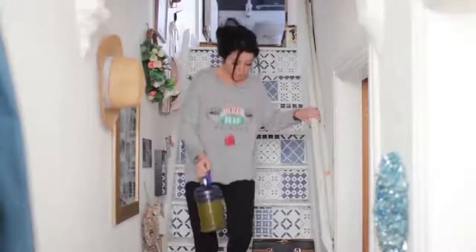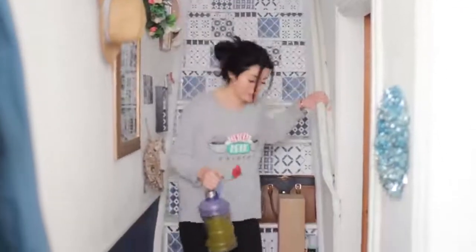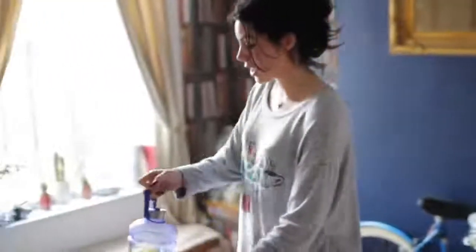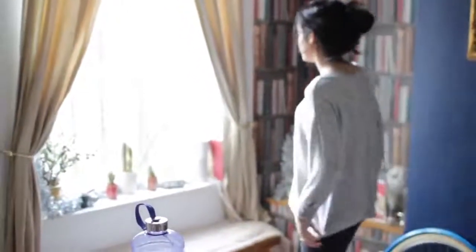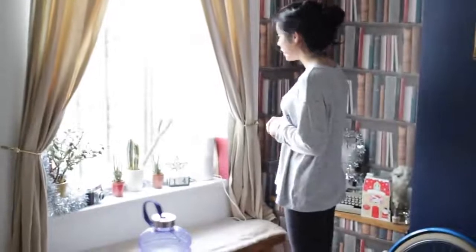Once I've done that I head straight downstairs, because I don't like lingering in my bedroom — the longer you stay in there, the harder it is to leave. Of course I take my water with me. At the moment I have gym legs because I went to the gym the night before and I was in so much pain.